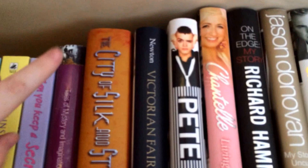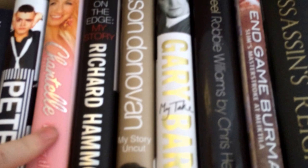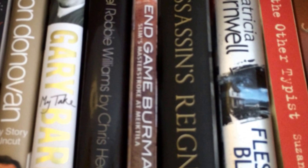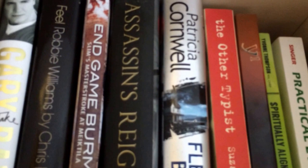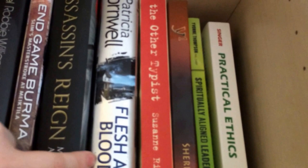Tales of Mystery and Imagination by Edgar Allan Poe, The City of Silk and Steel by Mike, Linda, and Louise Carey, Victorian Fairytales — a lovely book, that cover is beautiful. Then Pete: My Story, Chantal — Living with Dreams, Richard Hammond, Jason Donovan: My Story Uncut, Gary Barlow: My Take, Robbie Williams by Chris Heath, End Game, Burma by Michael Pearson, Assassin's Reign by Michael Arnold, Flesh and Blood by Patricia Cornwell, The Other Typist by Suzanne Rindell.